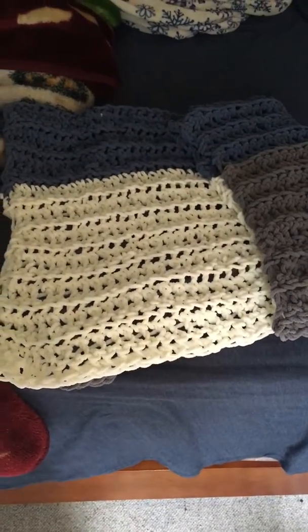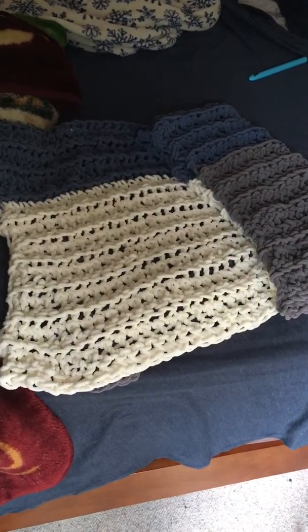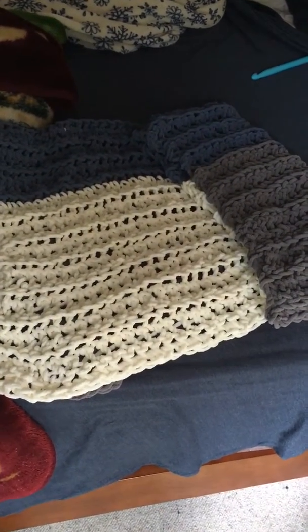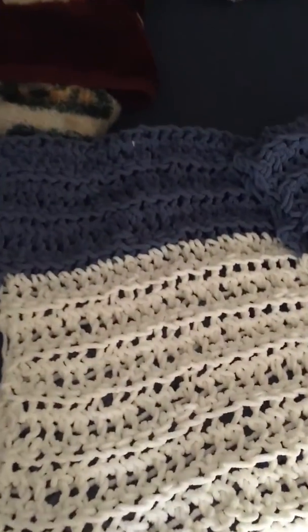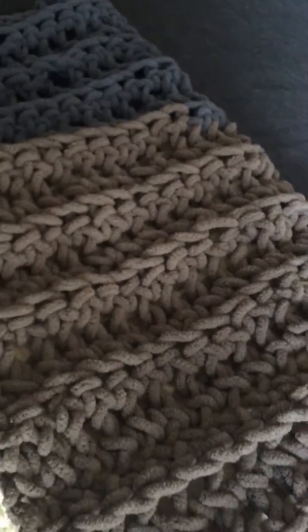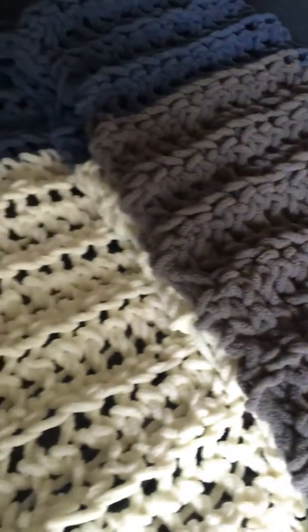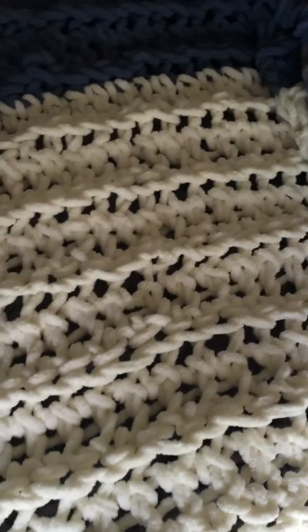This is a short throw blanket crocheted with Bernat yarn. I really like this blue — I'm biased, blue is my favorite color. Someone looked and thought this was taupe, but I don't think so, it's actually gray, and then topped off with this really creamy white.